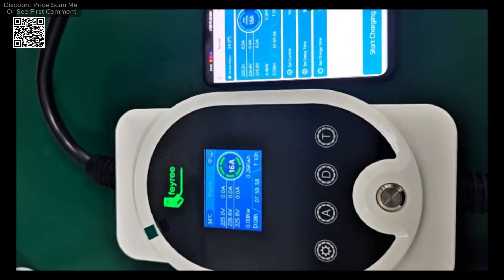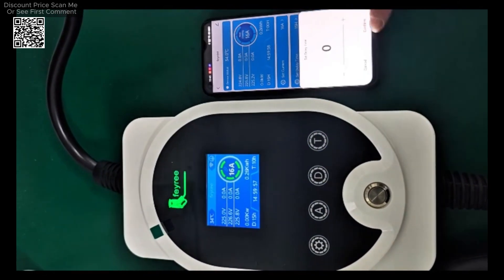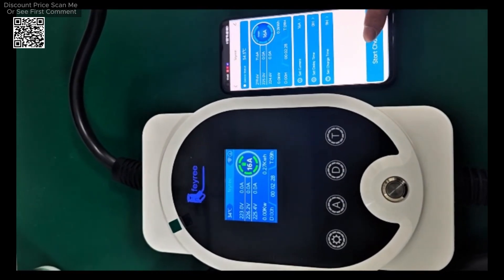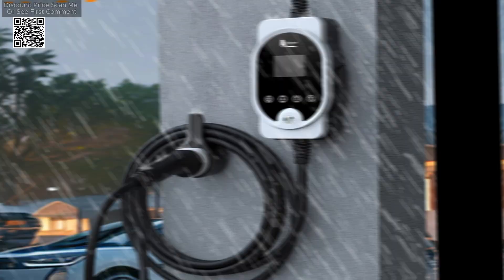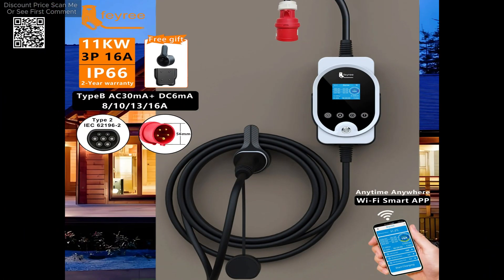The FEIRI Type-211KWEVSE charger is designed for both portable and wall-mounted use, making it a versatile solution for different charging scenarios. The included back holder allows the charger to be easily mounted on a wall for home use, while its compact design makes it convenient to carry in a bag for portable charging on the go. Essentially, you get the benefits of both a portable charger and a wall-mounted unit in one package, providing flexibility and convenience.